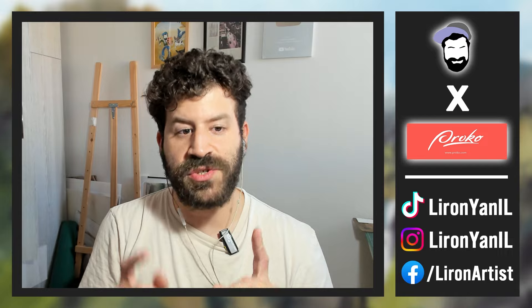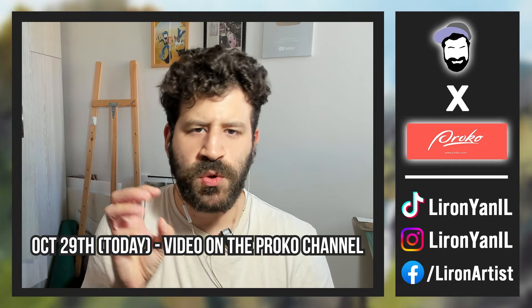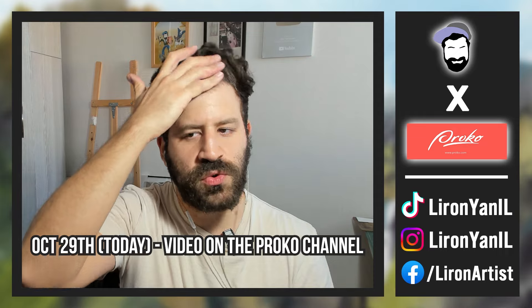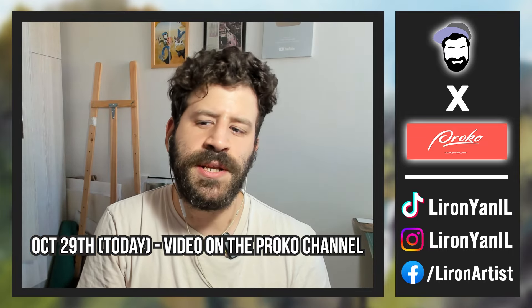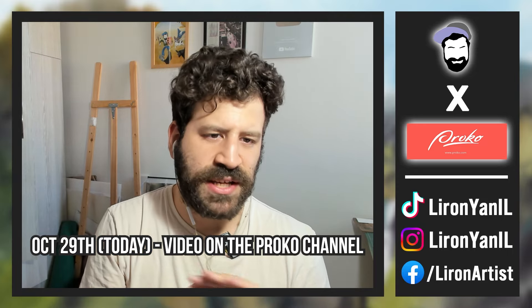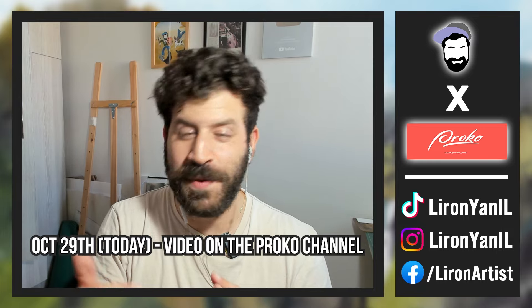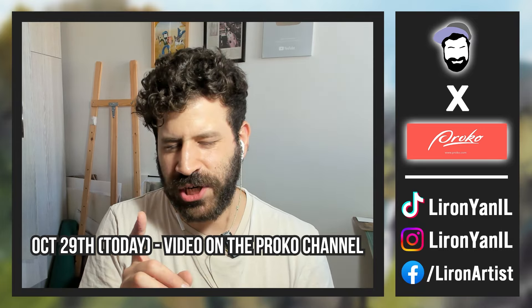Two more important things. One, there's going to be a video out on the Proko YouTube channel — it's going to be one of the lessons from the courses, so check that out. If you don't own the courses and want a snippet, it should be out today, which is Tuesday, October 29th. If I have a link, I'm going to put it down below as well, but it may be out later than this video. Be sure to check that out.